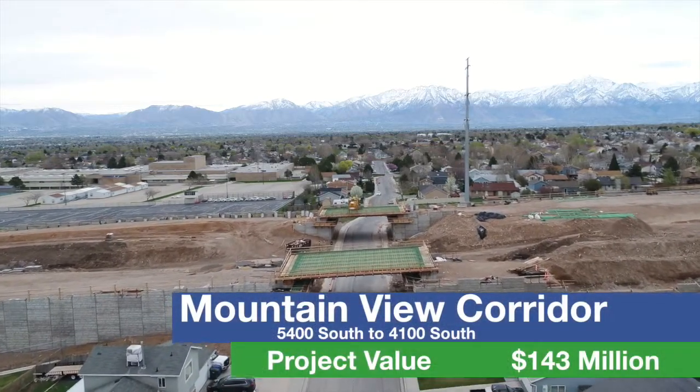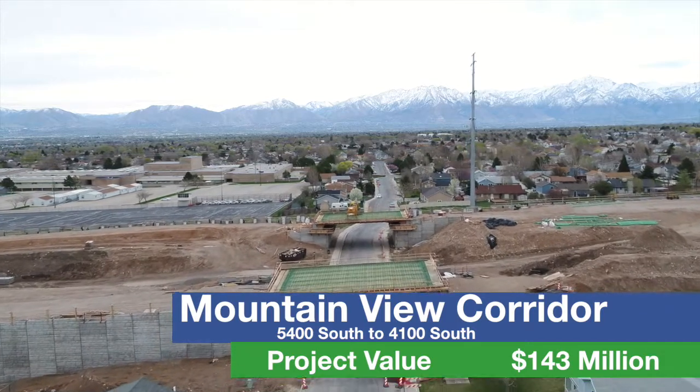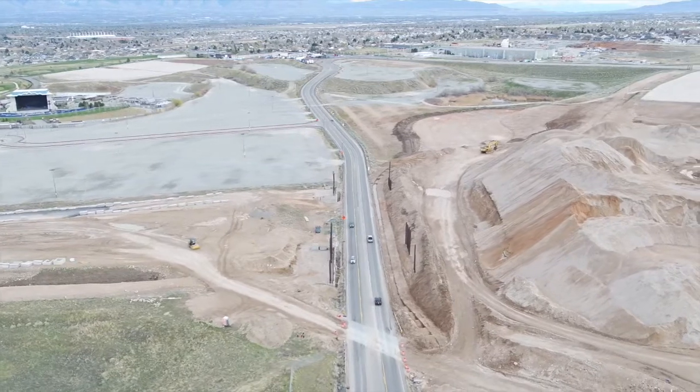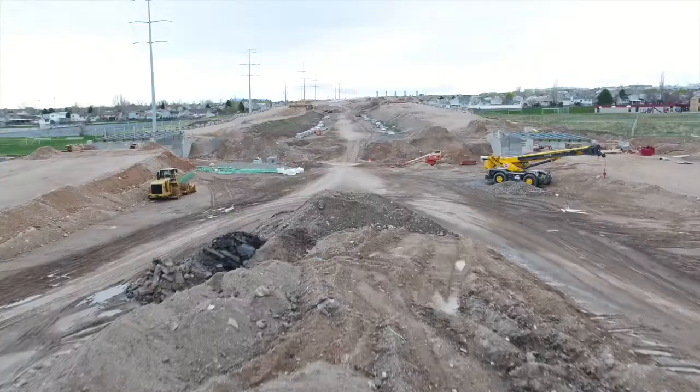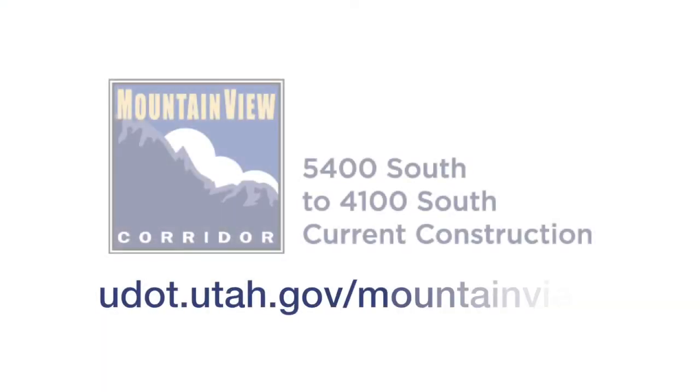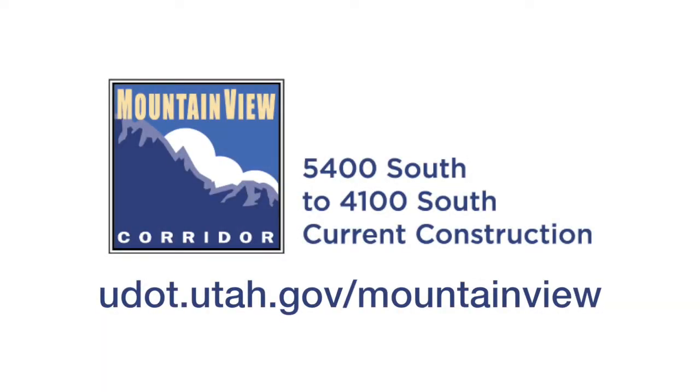Construction of the next phase of Mountain View Corridor continues from 5400 South to 4100 South in West Valley City. This segment will have a total of 14 roadway bridges and seven pedestrian bridges, in addition to trails along the highway. To learn more about Mountain View Corridor and sign up for weekly construction updates, visit the website on your screen.